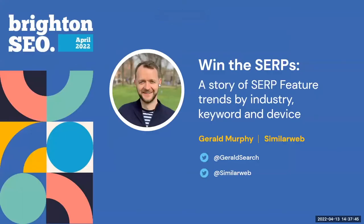Hi everyone, and welcome to today's webinar on Win the SERPs, a story of SERP feature trends by industry, keyword and device, with me, Gerald Murphy, from SimilarWeb.